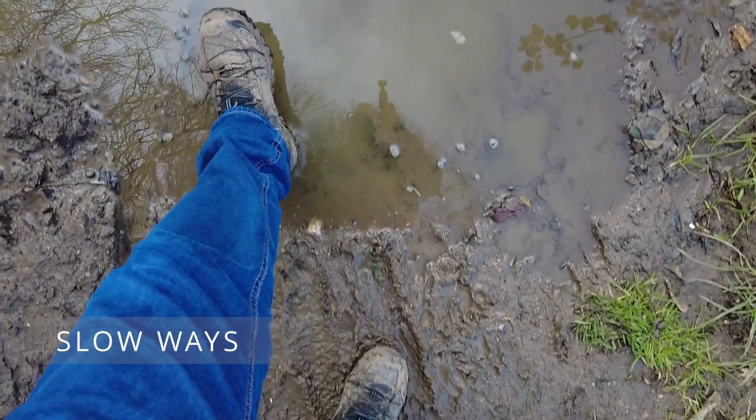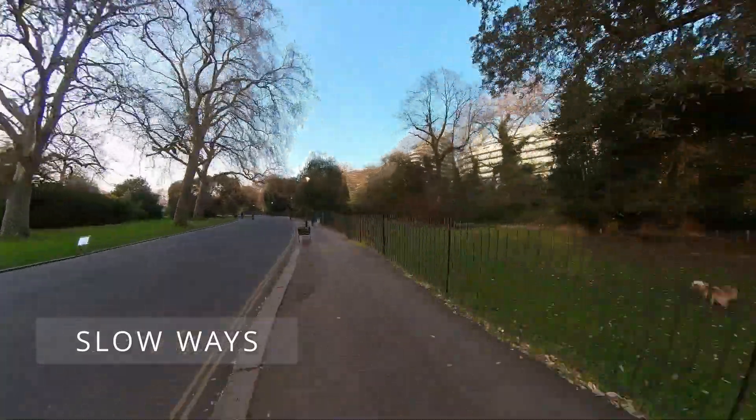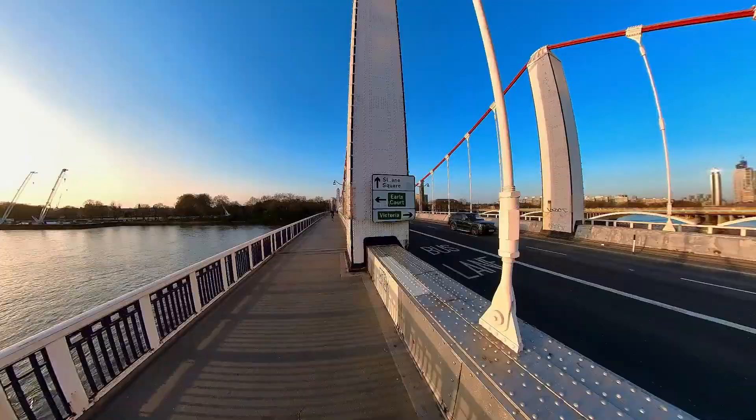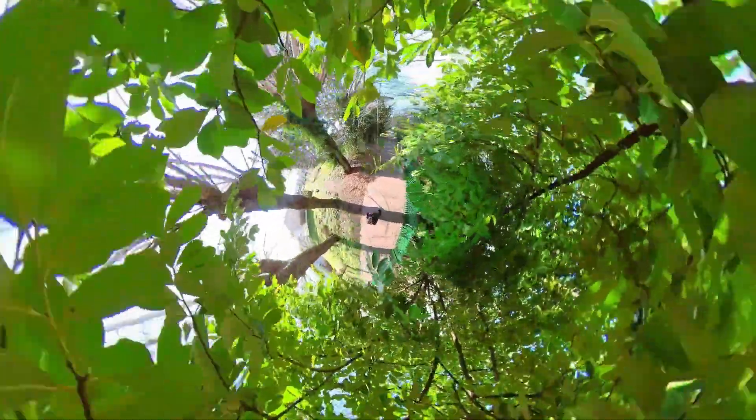The National Slowways project now has an almost fully verified central London network of routes which take you from A to B along surprisingly pleasant routes.